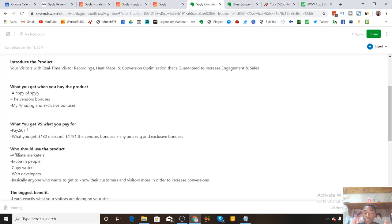I want to draw a comparison between exactly what you're paying for versus what you're getting. A copy of Spyly for a whole year just costs $67. That gets you a $132 discount because Spyly normally goes for $199 — however, Spyly just launched, so that's why they're offering a massive discount. You also get $1,791 worth of vendor bonuses — these are products the vendor has actually created and sold for that amount, being given to you for free. I also paid for my bonuses with my own money, and I'm giving them away to you guys for free.